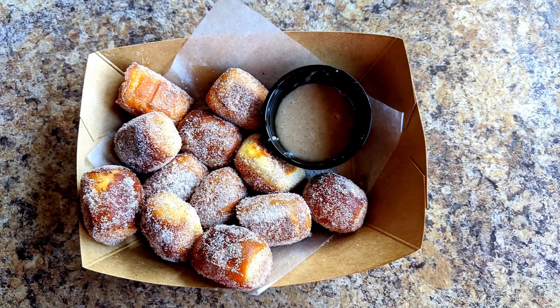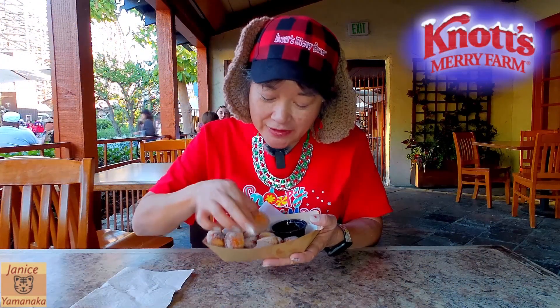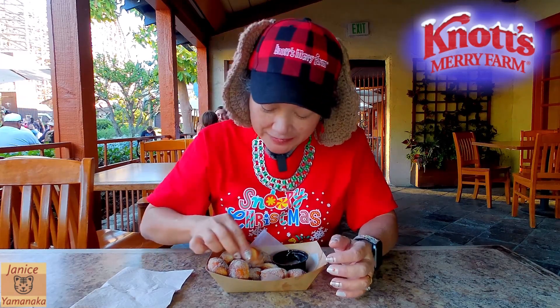Today we're here at Knott's Berry Farm and I went to the gourmet churro factory and got the Comet's cinnamon sugar pretzel bites. So they are little pretzels and they are covered with cinnamon sugar. Let me try it just like this.